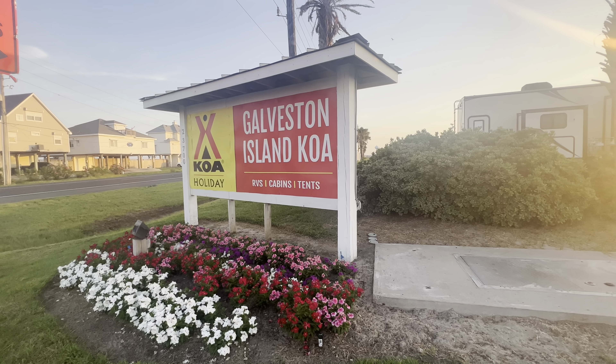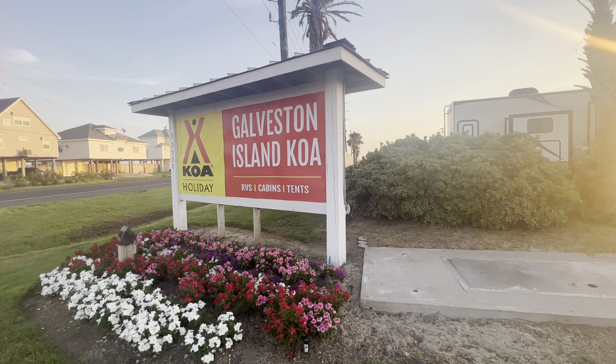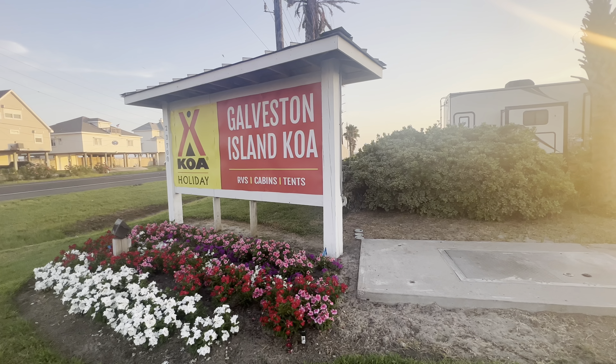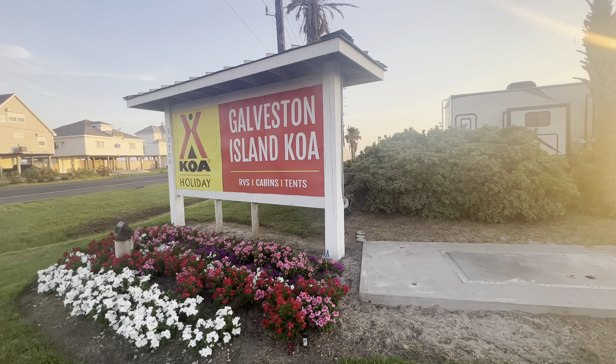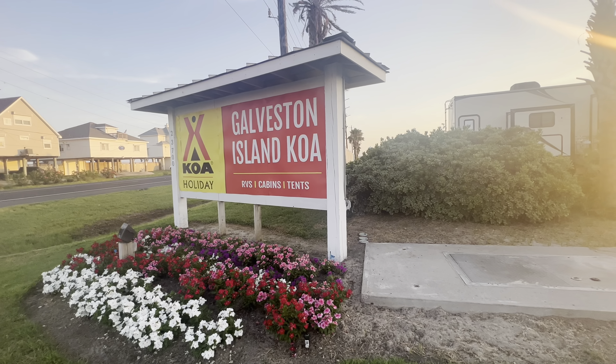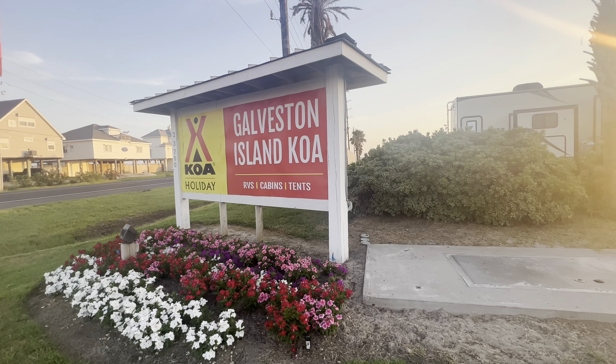We love coming to this campground — we've been here several times before. If you look back through our channel, you'll see our video from last time. We've had a ton of inquiries about wanting more details about spaces, pricing, location, and amenities. So here you go, guys — we're going to give you all of that.